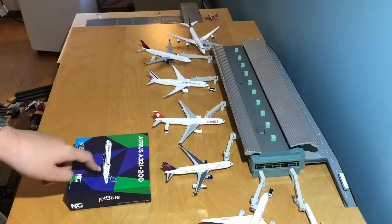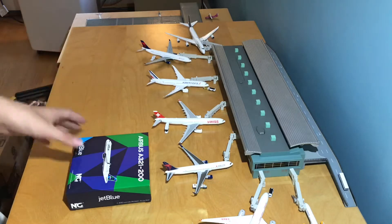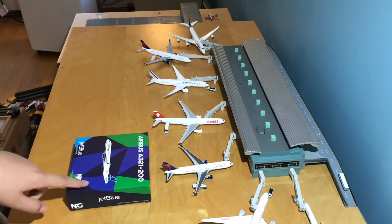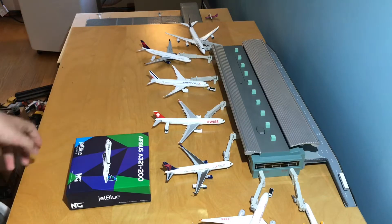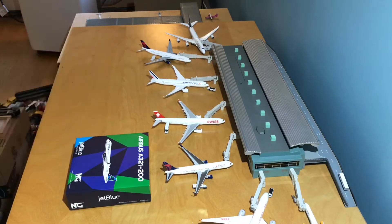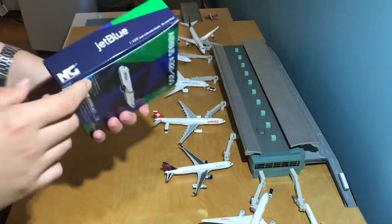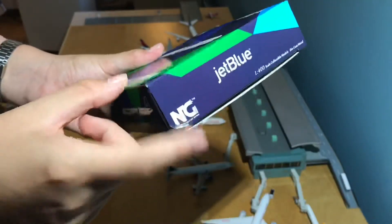I'm really happy to have pre-ordered this because, as you probably know, for some reason there's a shortage of JetBlue A321s in 1:400 scale. But NG finally made it and I'm glad I pre-ordered it because I can guarantee this is going to go really fast. It's a really popular model — pretty much every airport in North America has them — so I'm really glad I got it.